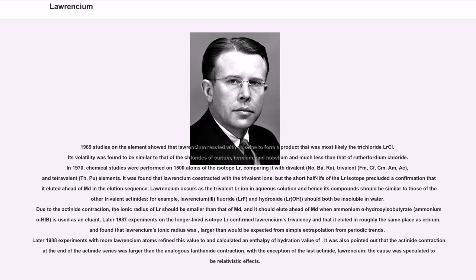Later 1987 experiments on the longer-lived isotope Lr confirmed Lawrencium's trivalency in that it eluted in roughly the same place as erbium, and found that Lawrencium's ionic radius was larger than would be expected from simple extrapolation from periodic trends. Later 1988 experiments with more Lawrencium atoms refined this value and calculated an enthalpy of hydration. It was also pointed out that the actinide contraction at the end of the actinide series was larger than the analogous lanthanide contraction, with the exception of the last actinide, Lawrencium — the cause was speculated to be relativistic effects.